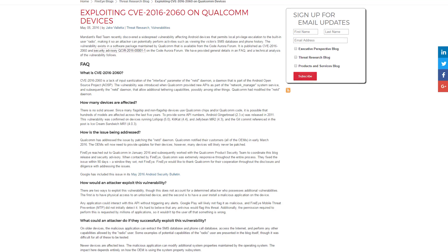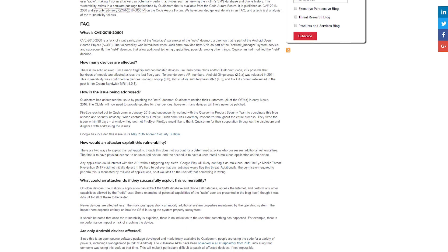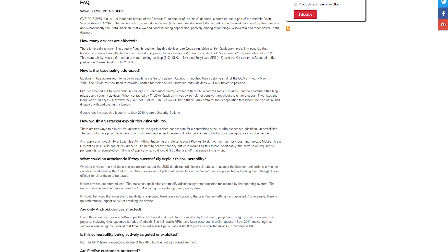For our investigations, that feedback loop is incredibly important. One example is a Qualcomm vulnerability we identified that allows an attacker to get local privilege escalation, enabling them to view text messages and phone history. After identifying this vulnerability, we worked with Intel — providing them the information before a patch was released — so they could create indicators and push them out to our FireEye products, detecting this technique before a patch was available.